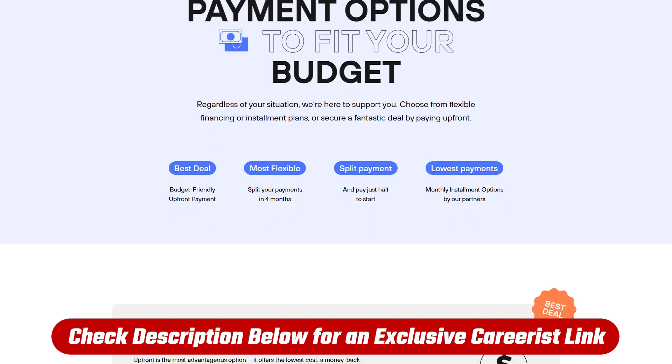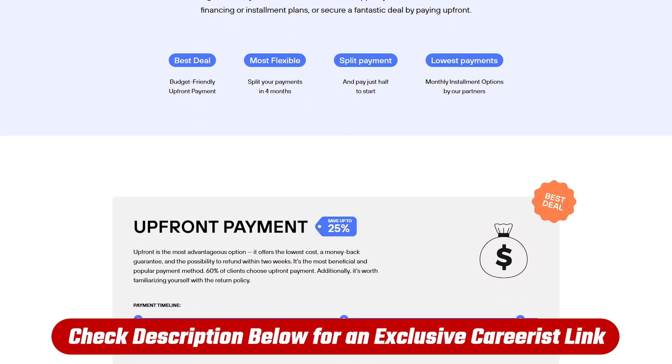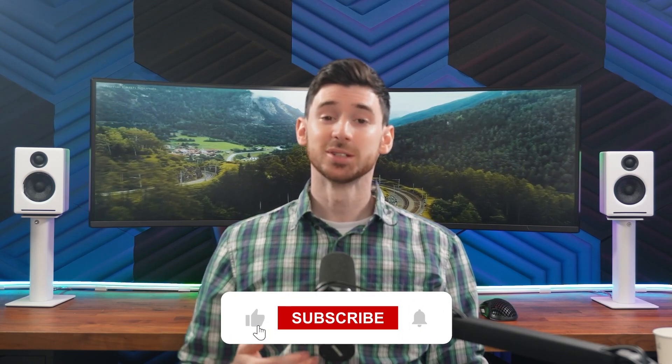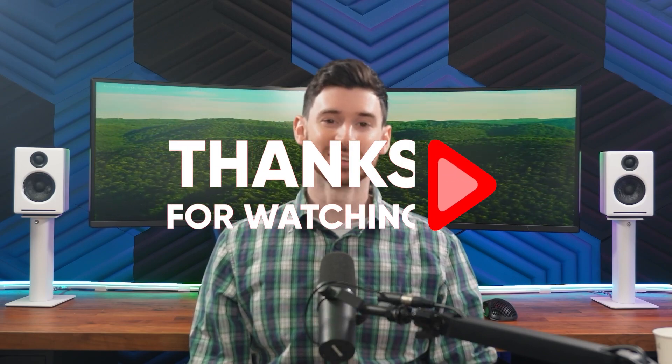Don't forget to check out the link in the description before you sign up — we usually have access to deals you wouldn't find on their homepage. What's the biggest thing holding you back from switching into tech, especially without a degree? Drop a comment and let me know. If this helped, give it a thumbs up and subscribe for more reviews. Thanks for watching and I'll see you in the next one.